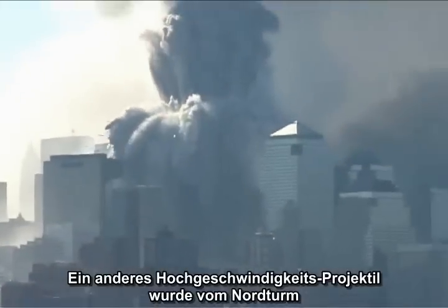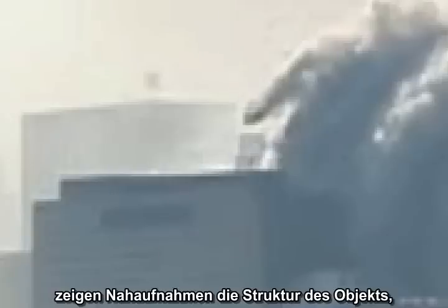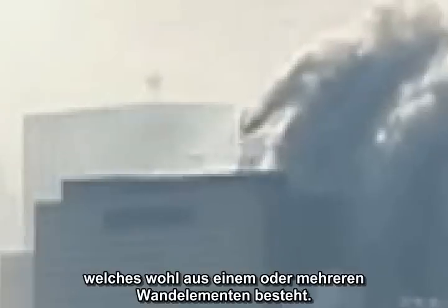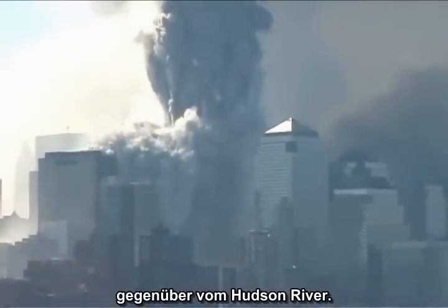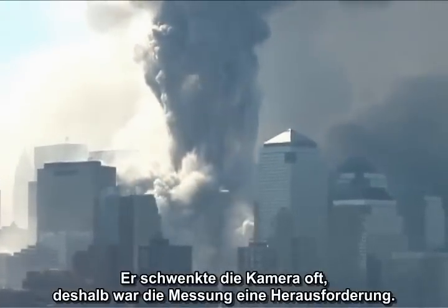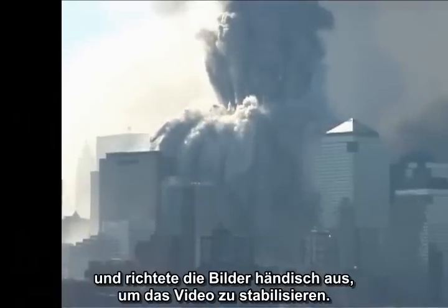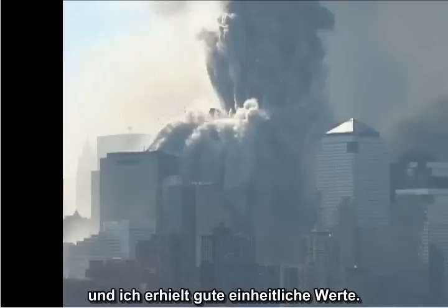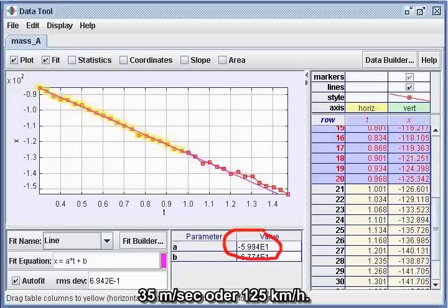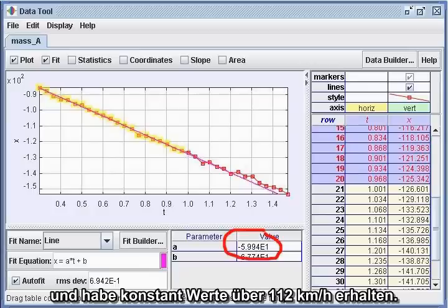Another high-speed projectile was launched northward from the North Tower, late in the collapse, toward Building 7. Close-ups show the structure of the object, which appears to be one or more wall units. This particular video footage was shot by Rick Siegel from across the Hudson River. He panned the camera a lot, so the measurement was a challenge, but I decomposed the video into individual images and manually aligned the images to stabilize the video. I used the stabilized video to do the measurements and got good uniform results: 35 meters per second, or 78 miles per hour. I've repeated this measurement with other techniques and have consistently gotten results well over 70 miles per hour.